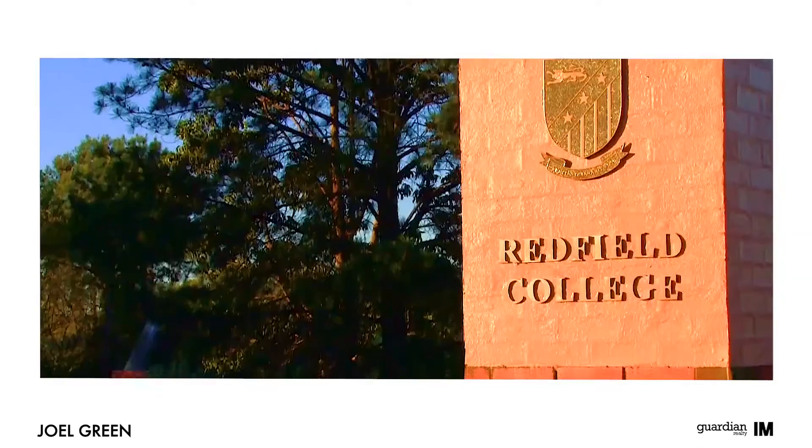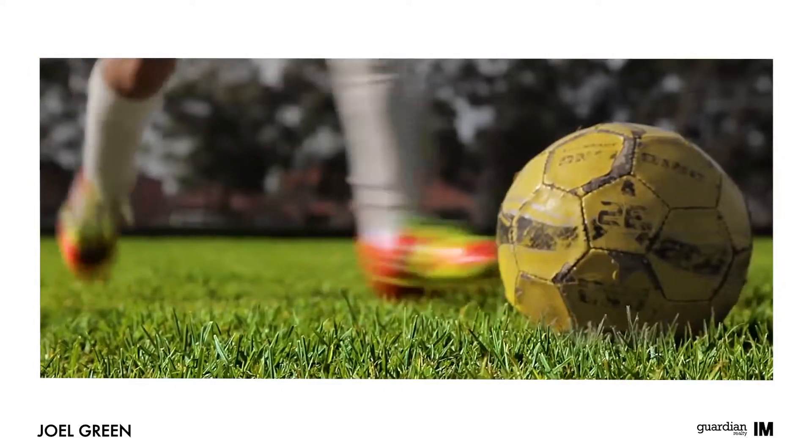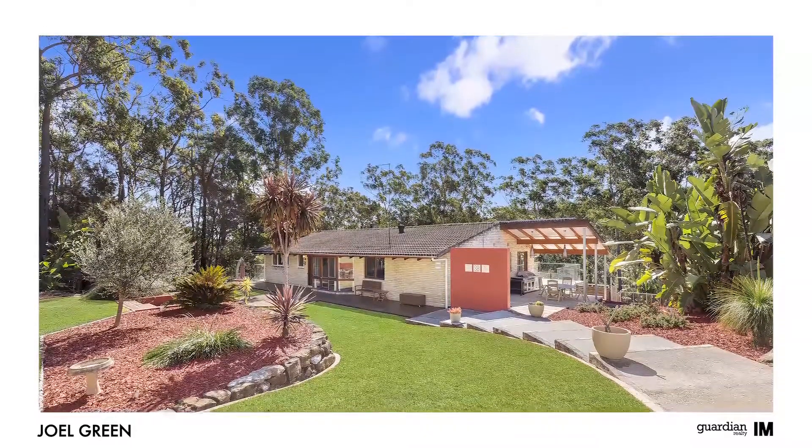The suburb also plays host to many quality schools as well as several sporting clubs, making it perfect for family living. As you can see, it's a great property in an ideal location. I'm Joel Green from Guardian Realty and I look forward to seeing you at the open home. Thank you and welcome.